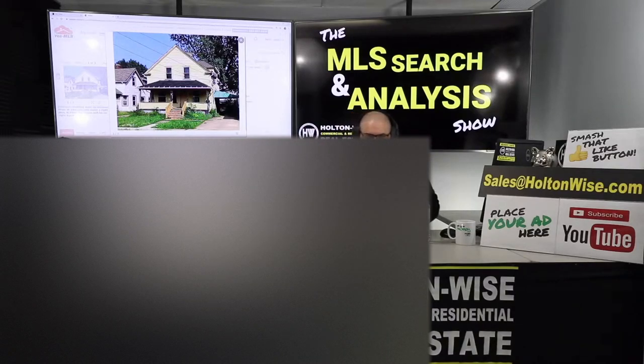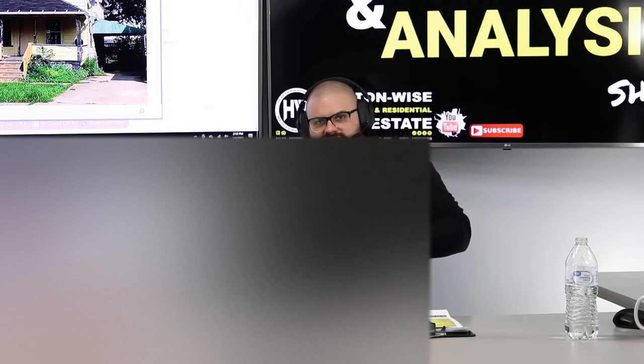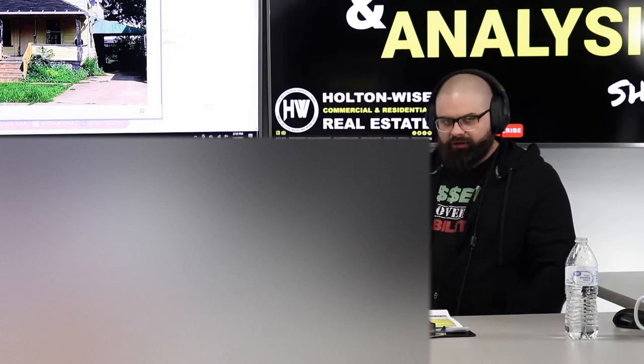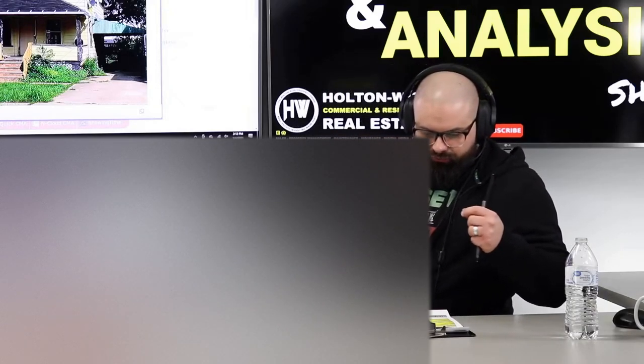We have access to those lenders for you guys. Anybody watching right now, just send my team an email at sales@holtonwise.com and ask us for our list of lenders. Jonathan, I'm going to get you that list as well — I'm emailing you this video as a private link before it goes live on Holton Wise TV, so I will have included that list for you.